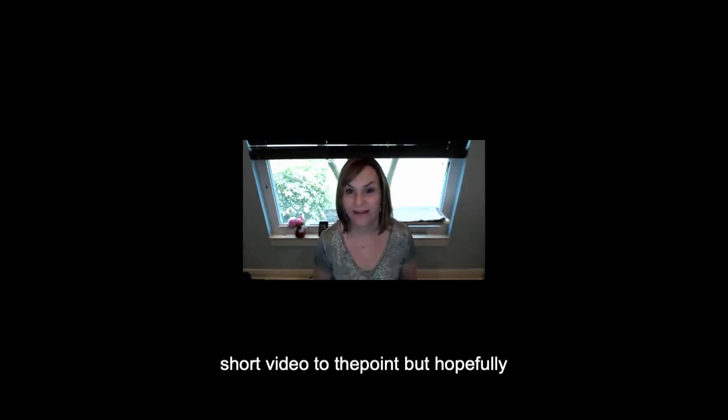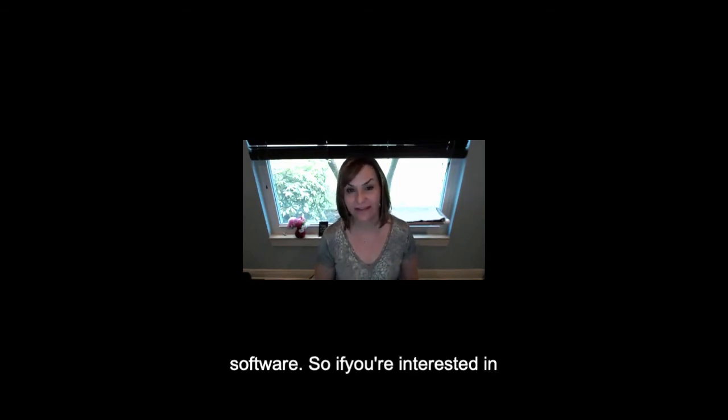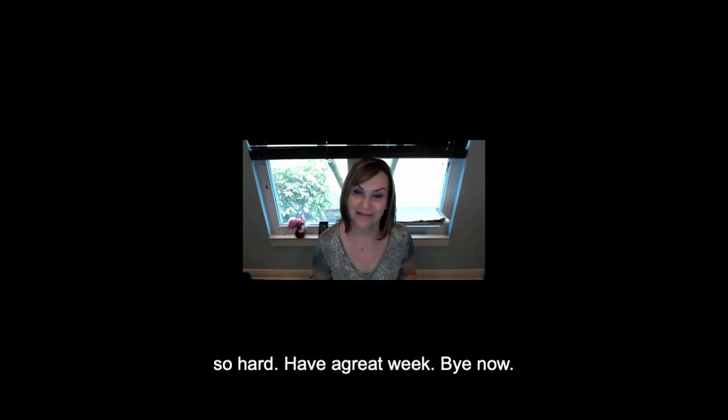I hope everybody has a wonderful weekend. Hopefully this gives a bird's eye view of what Juris looks like. We are specialists in taking you off desktop products and putting you into cloud-based software. If you're interested in getting off a clunky program that crashes all the time — there are plenty of those in the legal industry. A lot of law firms are stuck using the same software and never moving away from paper-centric ways. Now's the time to do it. Get some automation, change up your workflows so you don't have to work so hard. Have a great week, bye now.